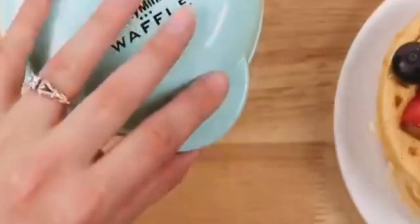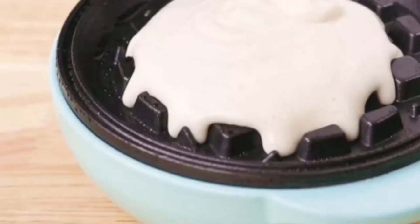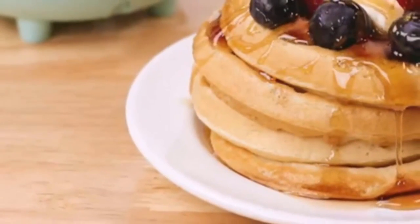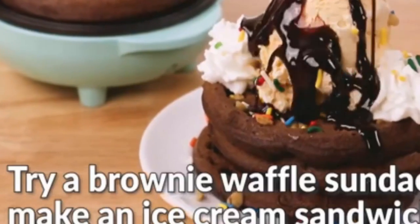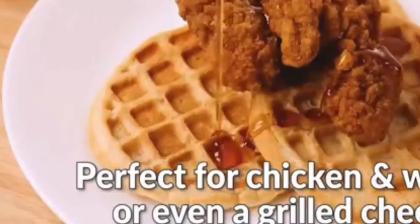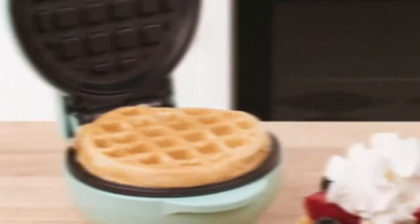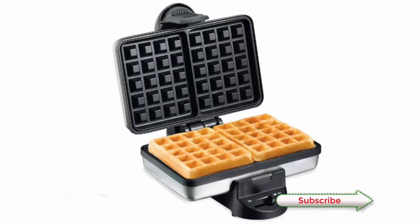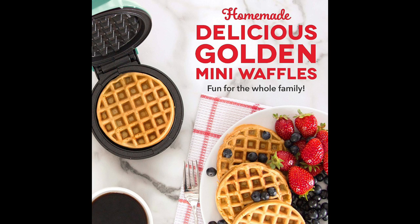A Taste of Tomorrow's Kitchen Today. The world of gastronomy has embarked on a journey of continuous evolution, and the best kitchen gadgets of 2023 stand as a testament to this dynamic progress. As we conclude our exploration of these cutting-edge culinary companions, it's evident that the boundaries of creativity and innovation have been pushed further than ever before. From smart appliances that anticipate your needs to versatile utensils that streamline your culinary processes, these gadgets offer a glimpse into the future of cooking, catering to a diverse range of needs and aspirations.